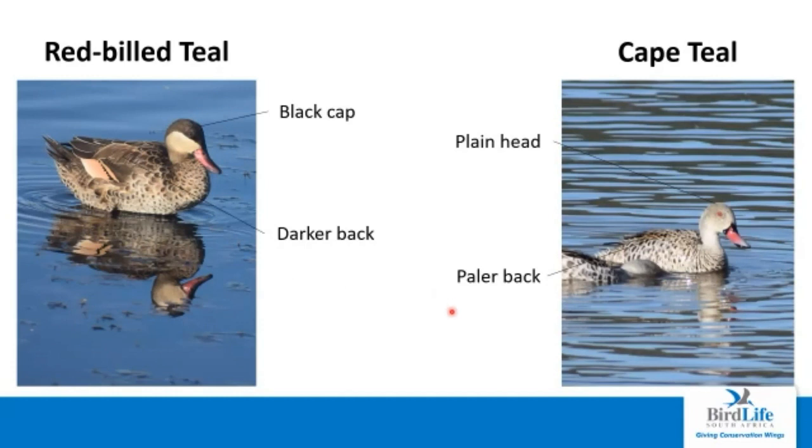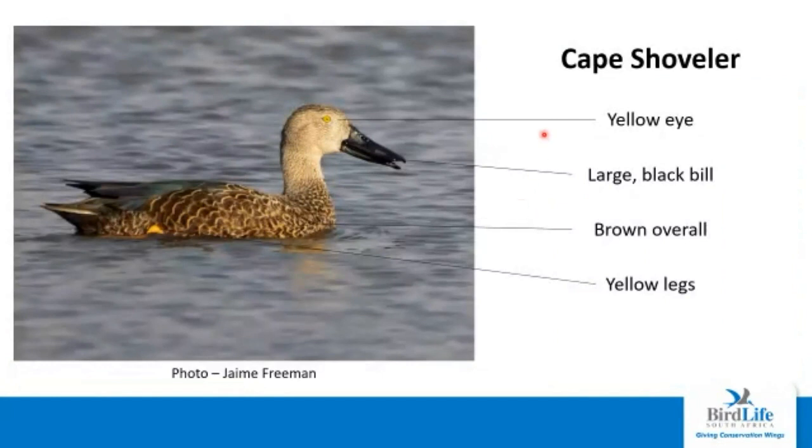The Cape teal is a lot smaller and more petite than the red-billed teal, with a completely plain head — no black cap — and a much paler back. The Cape shoveler is one of our largest ducks. It has a distinctive yellow eye and a large black bill, larger than other regular ducks. Overall the bird is quite brown with not many striking colors, but it does have bright yellow feet.